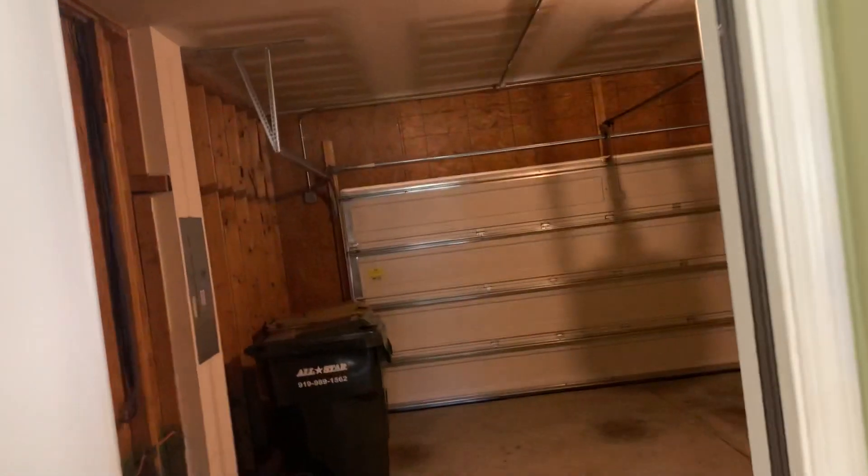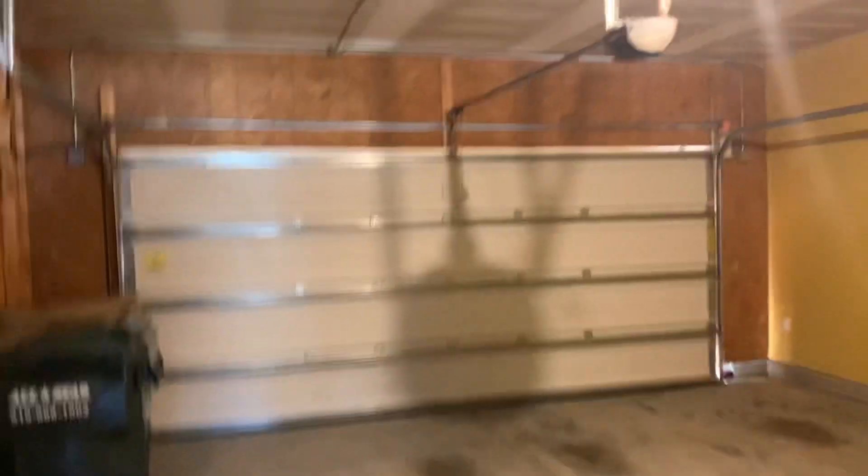And then you have the garage right here — pretty big garage, two car garage. Water heaters right over here. Looks like it's in good condition.